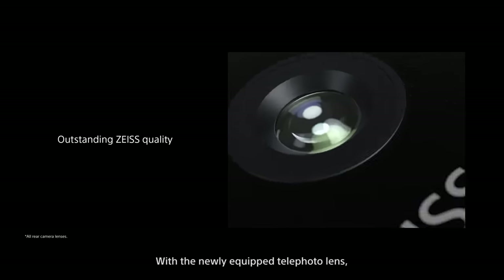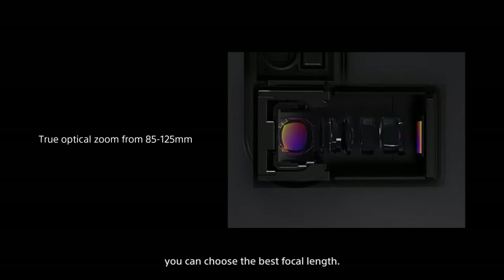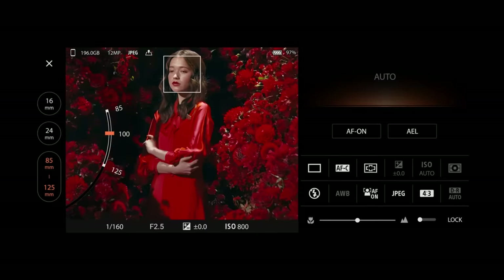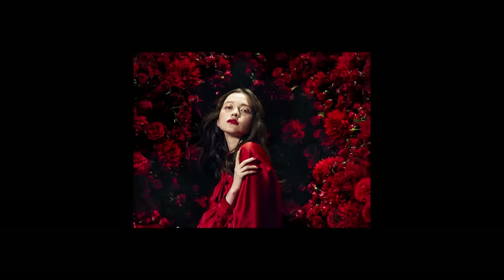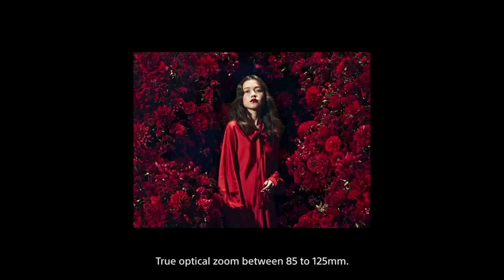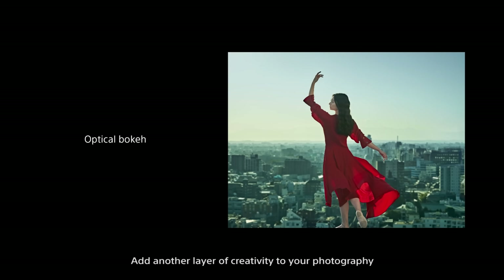With the newly equipped telephoto lens, you can choose the best focal length — true optical zoom between 85 to 125 millimeters. Add another layer of creativity to your photography with bokeh using the telephoto lens.